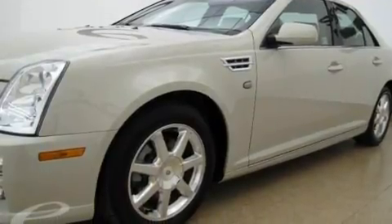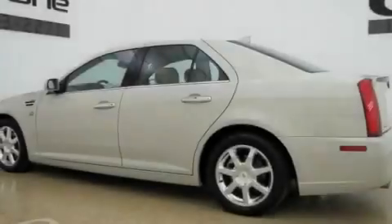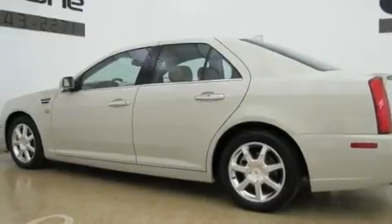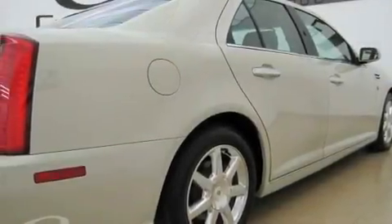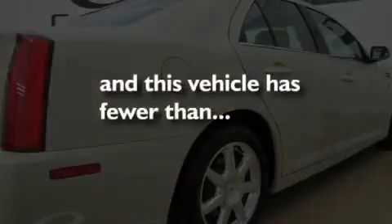Its top features include a sunroof, cruise control, steering wheel controls, leather seats, variable valve timing, direct injection, an illuminated passenger side vanity mirror, a low tire pressure indicator, a rear parking aid, and this vehicle has fewer than 26,000 miles on the odometer.